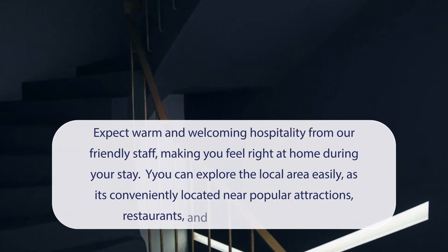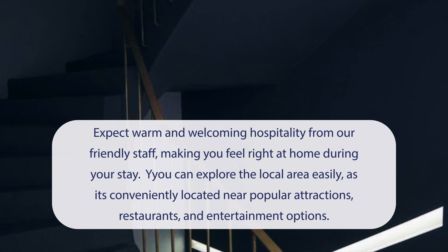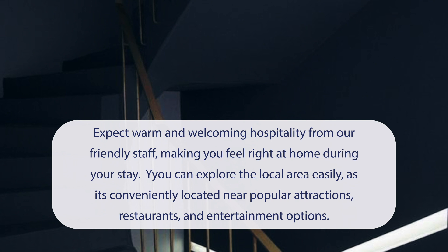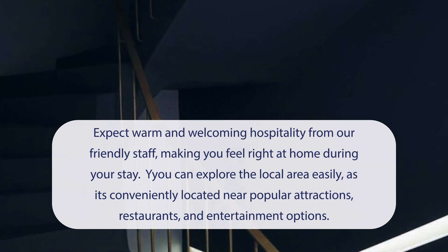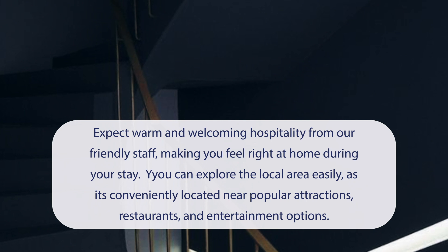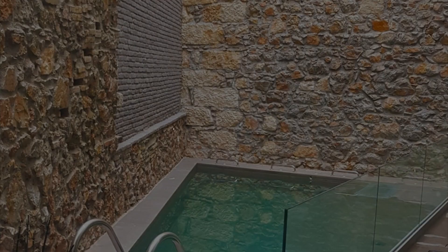At Art Suites Korai, you can expect warm and welcoming hospitality from friendly staff, making you feel right at home during your stay. You can explore the local area easily, as it's conveniently located near popular attractions, restaurants, and entertainment options. It has a pretty good location.